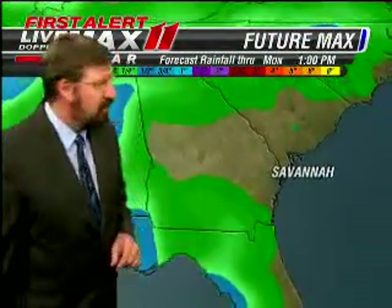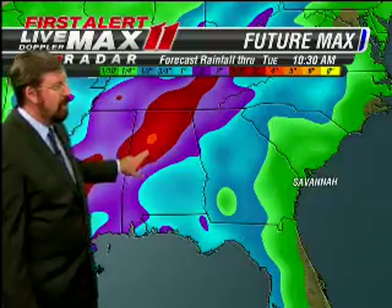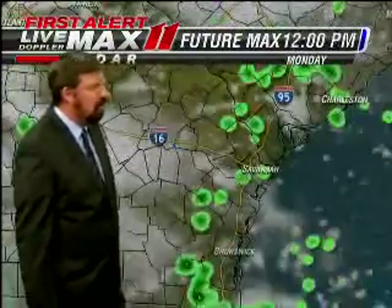There's some serious rain associated with this system as it's pushing through, but not for us in Savannah — we stay in the green, a half inch or less. But back across Alabama, the orange is up to five inches of rain over the storm's total period.